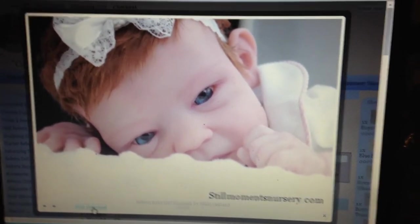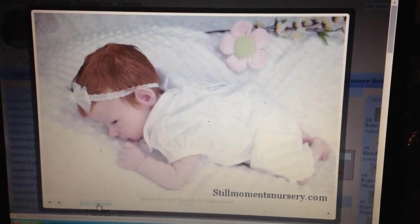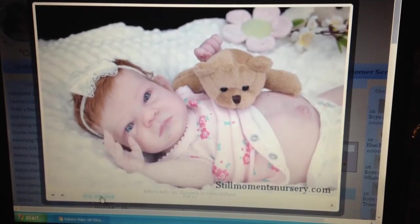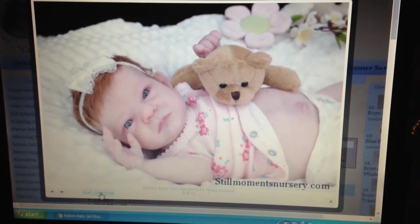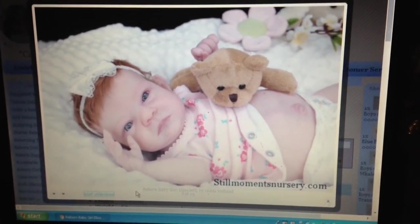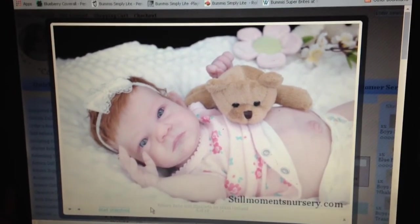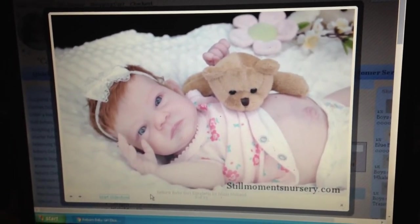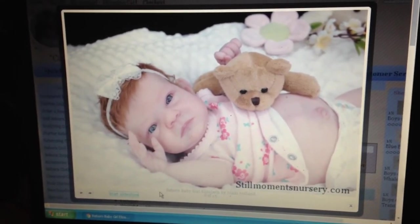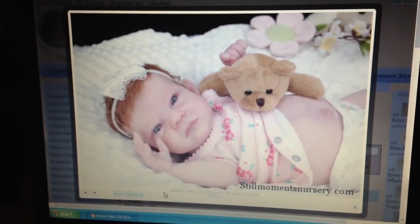The thing that I worry about a little bit with this custom, now that I've waited for her for so long, is that I was quite excited to share her with my grandmother. My grandmother was really excited that I was ordering her, and my grandmother passed away this summer. So a lot of the excitement that I had for her has really been hampered by how long it has taken.